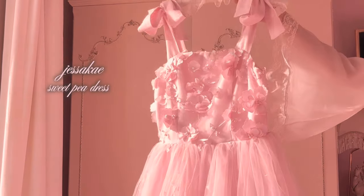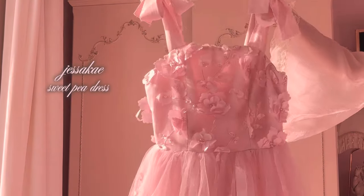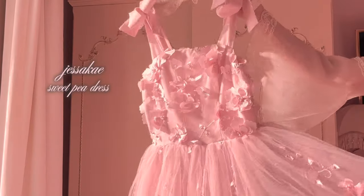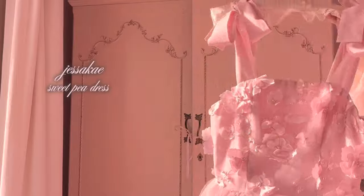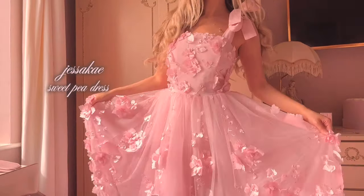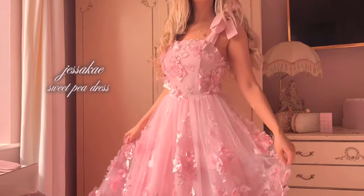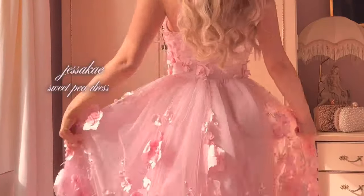It seems there is a common theme in this video of fairy dresses. This is the Sweet Pea dress from Jessa K — again it's another one that makes me feel like a spring garden fairy. This shade of pink is so gorgeous, and I'm so obsessed with the 3D flowers. The shoulder straps are bows too, which is so cute.